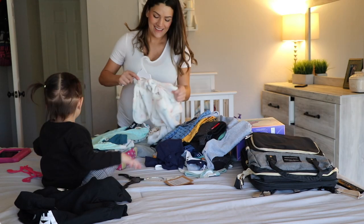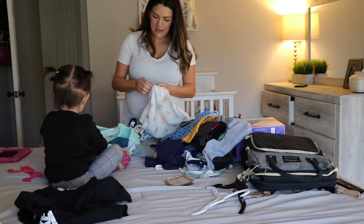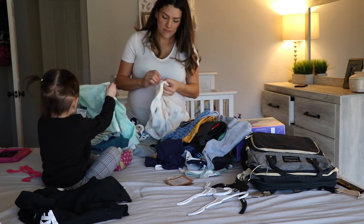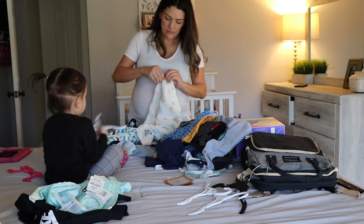Milani has been super excited to be involved in everything that has to do with the baby — that includes shopping for the baby and obviously helping me with anything related to him. I'm actually so excited for her.